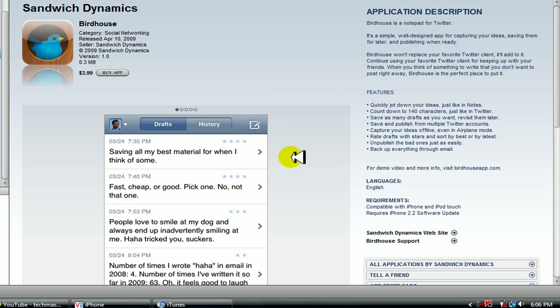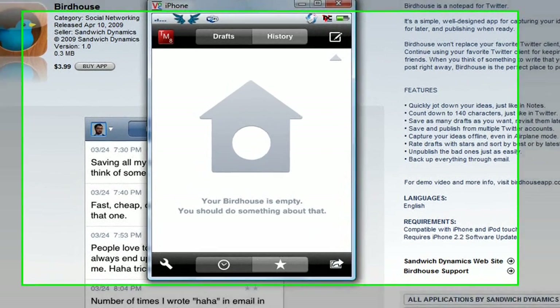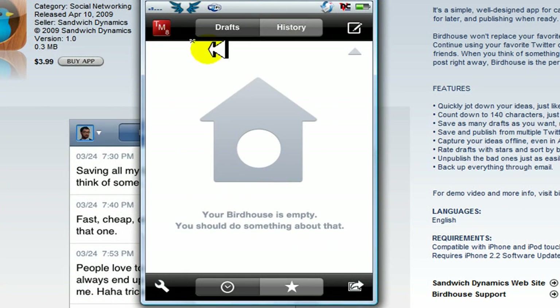The developers are creative people — who would have thought of this? It's simple, but it's something people won't usually think of. Let me just show you my Birdhouse. This is my phone and this is what you'll see when you open up Birdhouse.